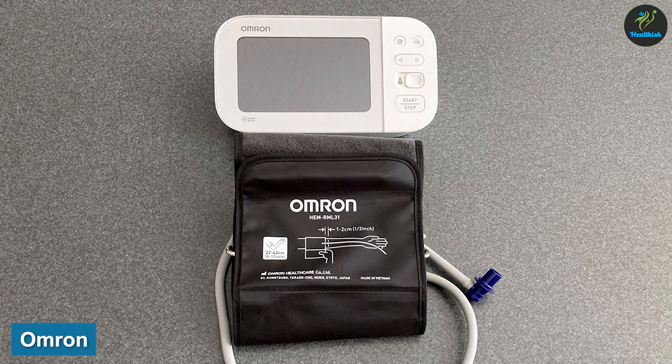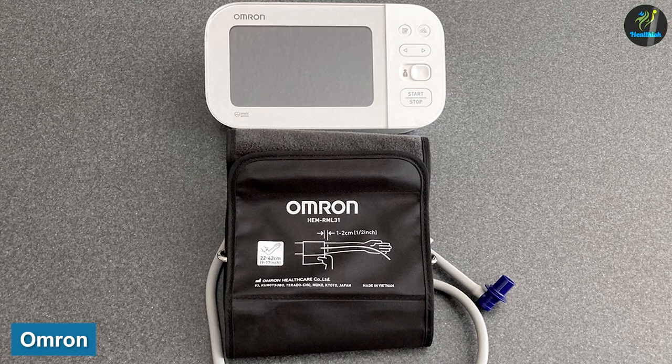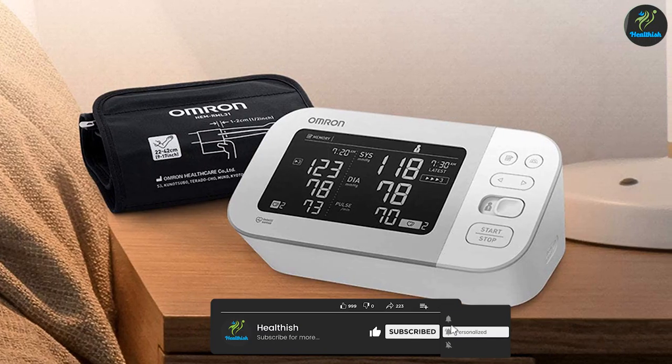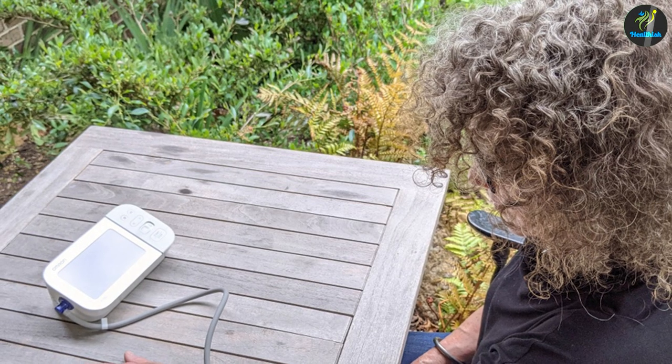Omron is a company from Japan and they have been in the healthcare industry for more than 45 years. They've been producing respiratory machines to thermometers and have been at the top when it comes to trust between them and their customers. All their products are clinically tested before release and they also maintain good customer support.